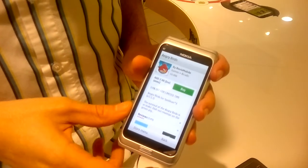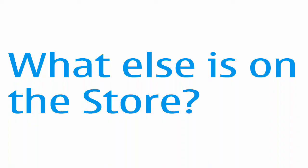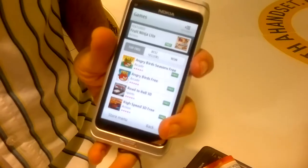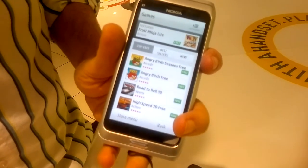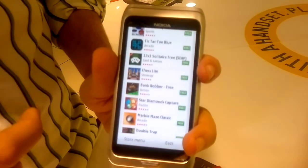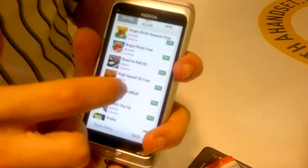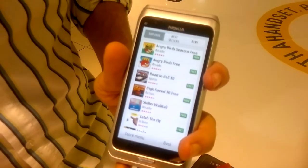My personal favourite on the Ovi Store is Angry Birds. I enjoy playing games on the E7 and it's great that it has such a large range of free games available on the Ovi Store, ranging from simple games like Angry Birds right up to racing games as well.